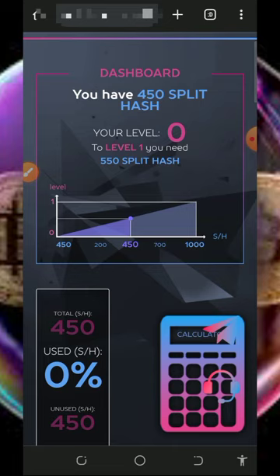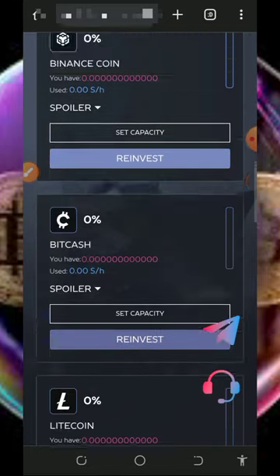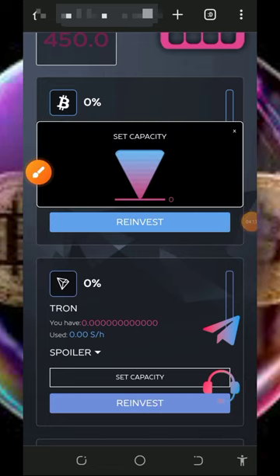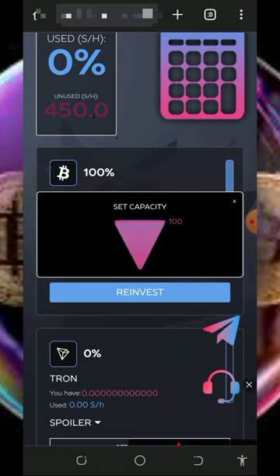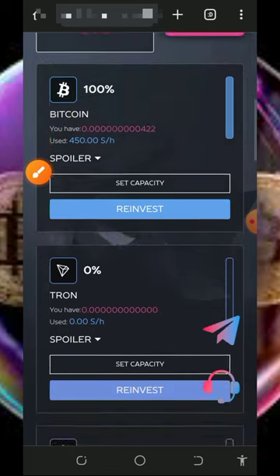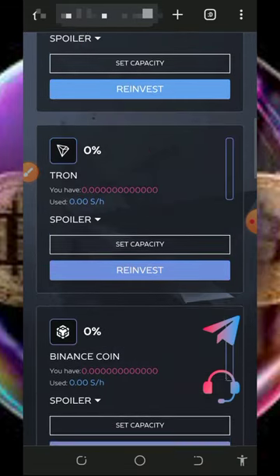Once you log into your account it will look like this, and you'll see the free 450 mining hash power given to you. Scroll down and choose the cryptocurrency you want to mine — we're going to mine Bitcoin. Tap on 'Set Capacity' and drag the bar to the upper side of the screen to mine at 100% capacity. You'll see your Bitcoin has started mining. After you mine enough balance, you can withdraw it or reinvest it to convert it into more mining hash power, increasing your mining speed.